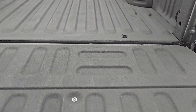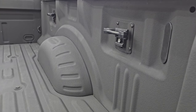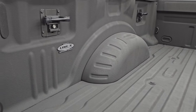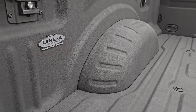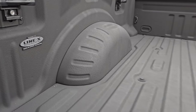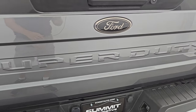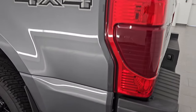The tailgate has a shock-down assist and also has a lock on it so nobody steals it. You get side box tie downs, and this one comes with a spray-in bed liner — Line-X, one of the best bed liners out there. The bed is absolutely perfect and that spray-in bed liner goes on to the tailgate as well. The tailgate shuts nice and solidly.